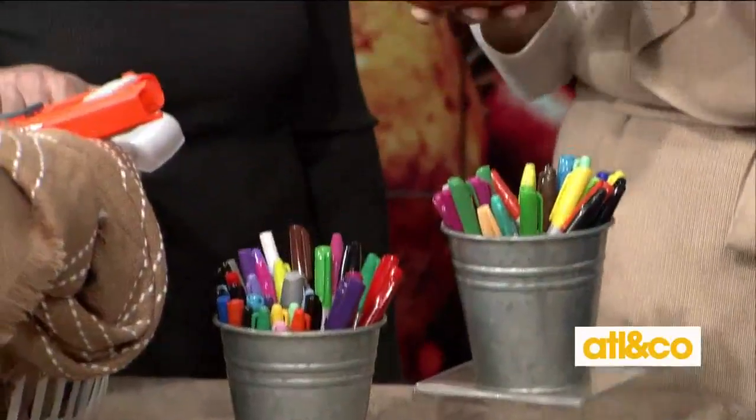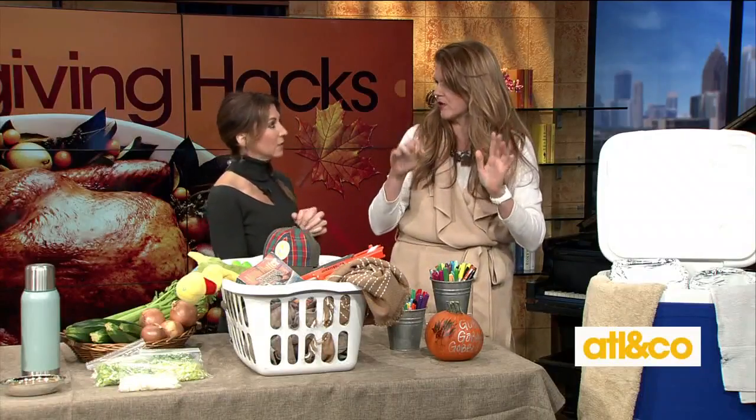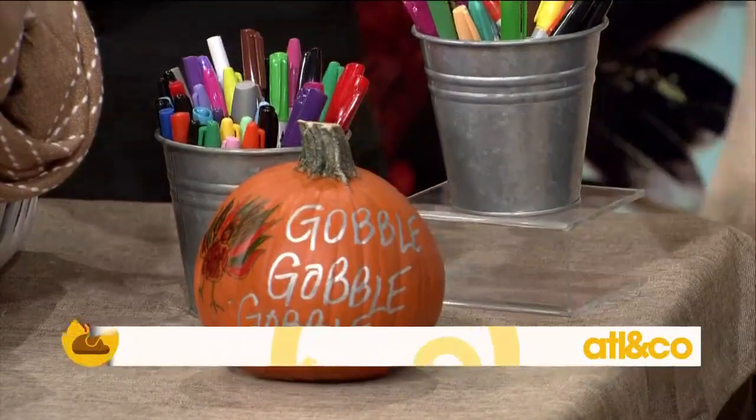The kids need something to do so the adults can continue chatting. Put out either paper mache or real pumpkins on the tables along with a big tub of colored markers and let the kids go to town — they can draw, play tic-tac-toe, whatever they like. It keeps them occupied so everyone can enjoy the day.